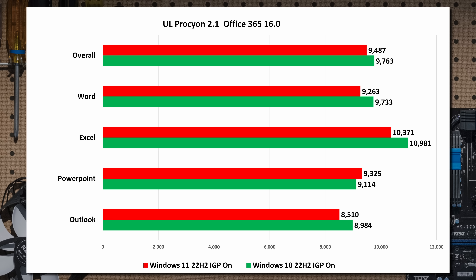What about normal productivity things — Office, browsing, things like that? UL Procyon uses Office 365 running Word, Excel, PowerPoint, and Outlook — it doesn't get any more realistic than that. Unfortunately for Windows 11, Windows 10 is actually slightly faster, except for PowerPoint where Windows 11 has a slight edge. In Outlook, Excel, and Word, Windows 10 is actually a little bit faster.